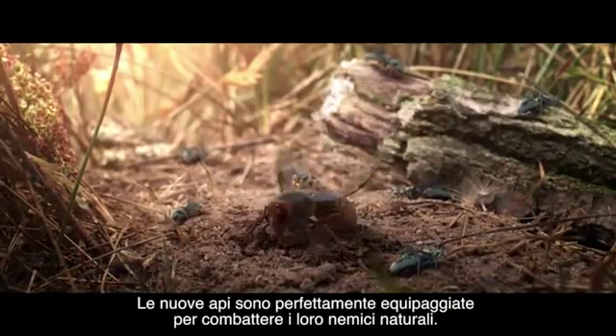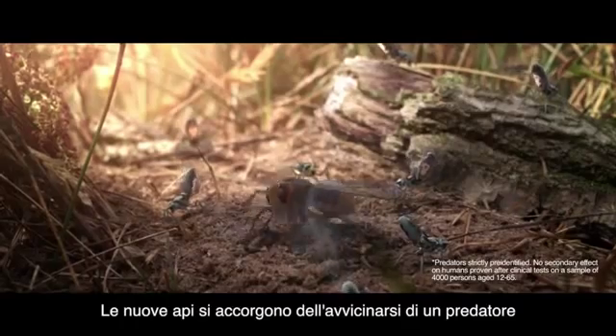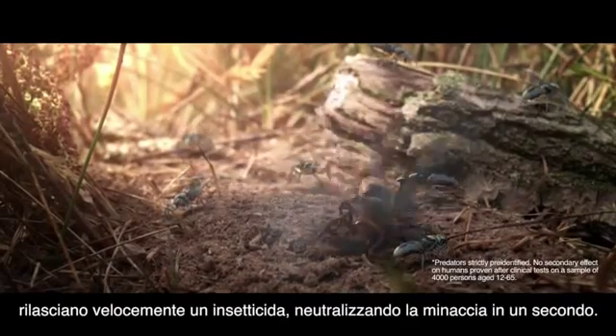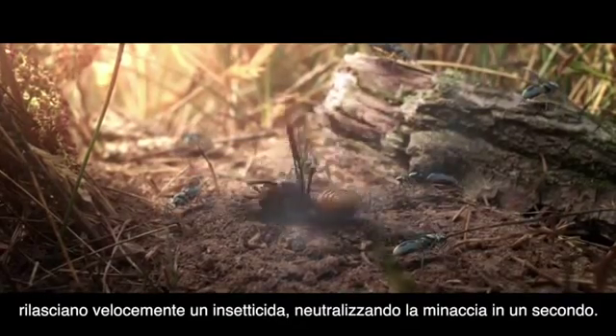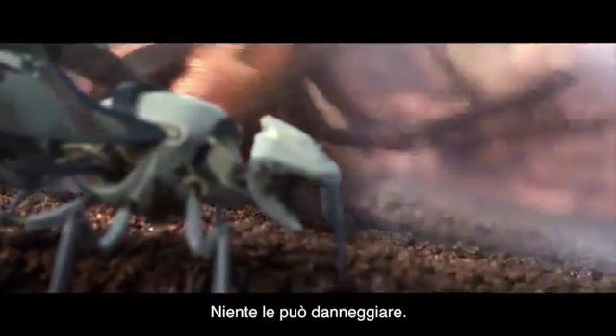Unlike standard bees, newbies are fully equipped to fight their natural enemies. As soon as a predator approaches, the newbies are alerted, release a fast-acting insecticide, and neutralize the threat in a second. Nothing can harm them.